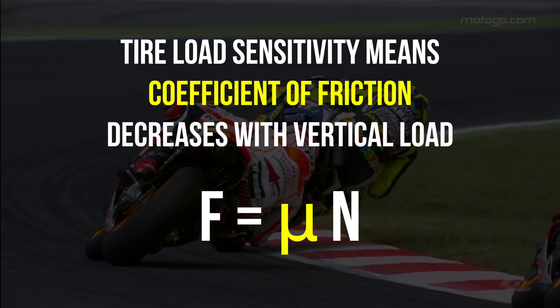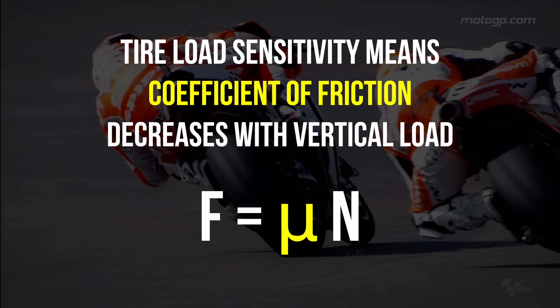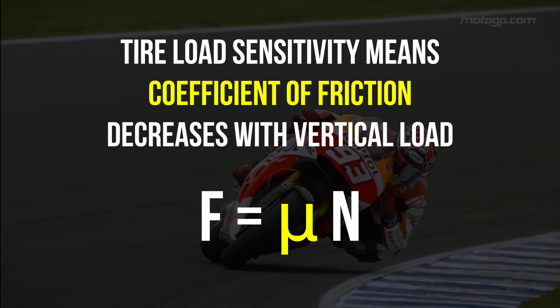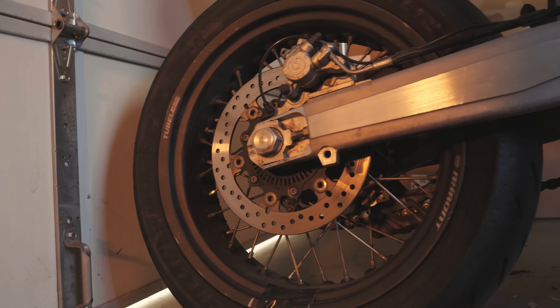But this will be at a diminishing rate, because as you load the tire, the coefficient of friction decreases. This phenomenon is called tire load sensitivity. It is one of several reasons why wider tires generally have more grip than narrower tires.